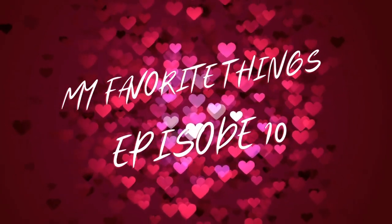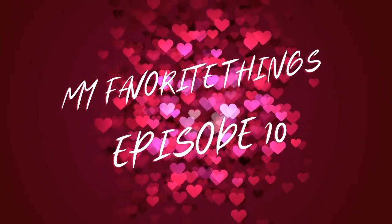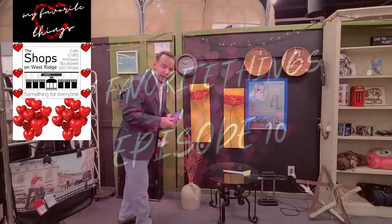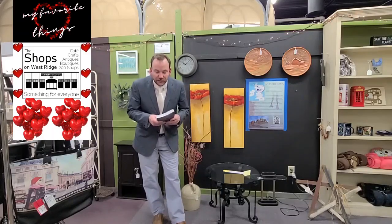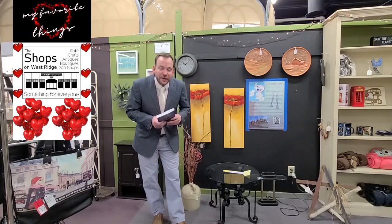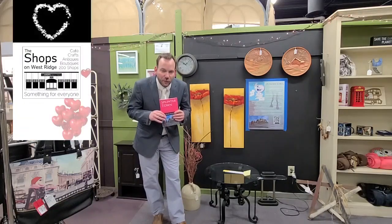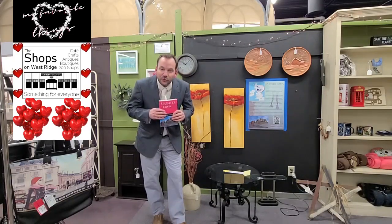Raindrops on roses and whiskers on kittens, bright copper kettles and warm wool mittens, brown paper packages tied up with strings. It's actually an amazing accomplishment — one of our vendors, Peter Malloy, Vendor 204, our vendor of the decade here at the Shops on Westridge, has written a book.